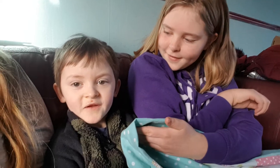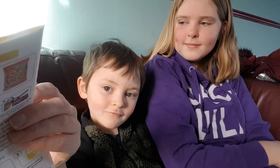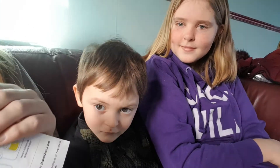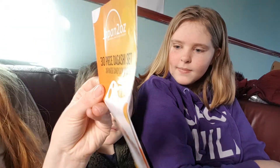Hi guys, welcome back to our new channel, Worldwide Foods. Today I'm with Nio, my little brother, and we're going to be trying some Japanese foods for you today. We got a Japan 2 oz 30-piece Dagashi set of Japanese candy and snacks. We're not going to have the whole 30, but we're going to try as many as we can for you guys in this video. Hope you enjoy!